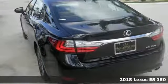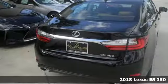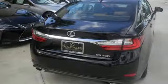Here's a 2018 Lexus ES350. Enjoy the exceptional world-class luxury of this stunning sedan, filled with refined craftsmanship found in every single detail.